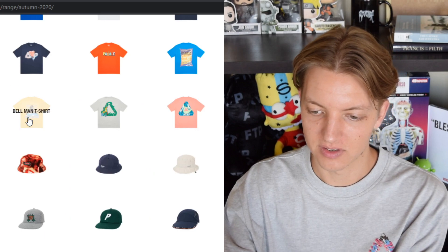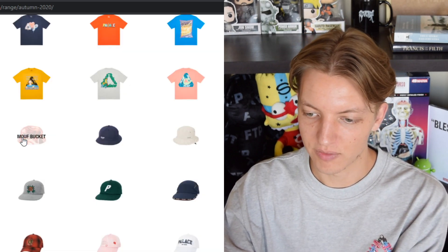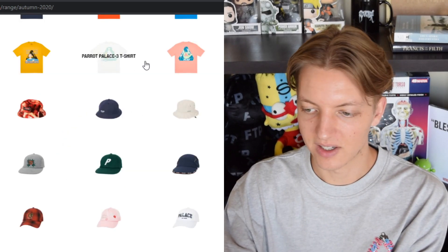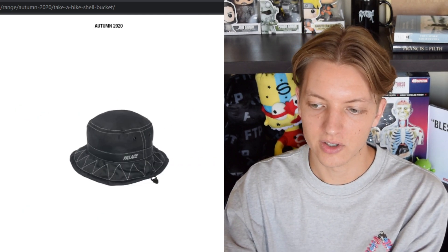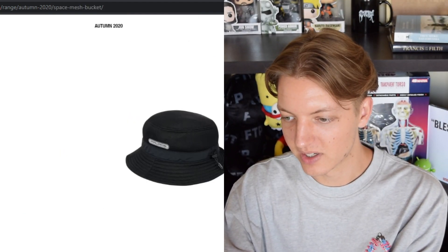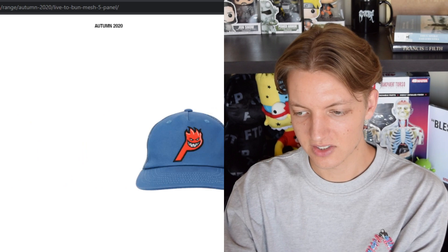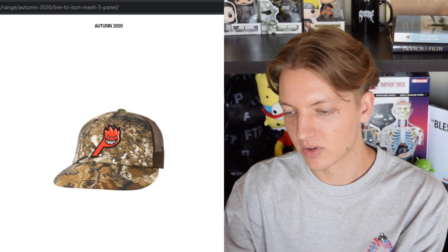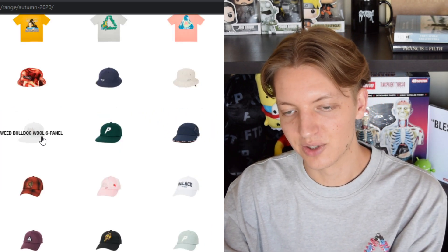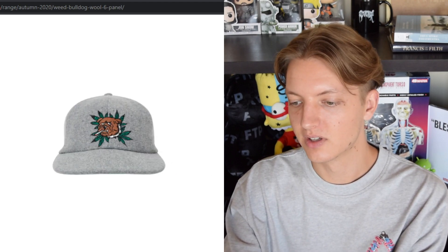Moving on to the boonies and hats: we got this boonie that matches the Gore-Tex stuff we saw earlier. We got the Mouth stuff in a fuzzy-looking material. The Ventile bucket — not feeling that style of bucket, I prefer wider-brimmed buckets. I don't like the contrast stitching on that one. The Space Mesh one — I don't like that logo either, and the mesh I'm not crazy about. We have the Spitfire collaboration one, which is more of a trucker hat — I really like that camo one with the red contrasting it.